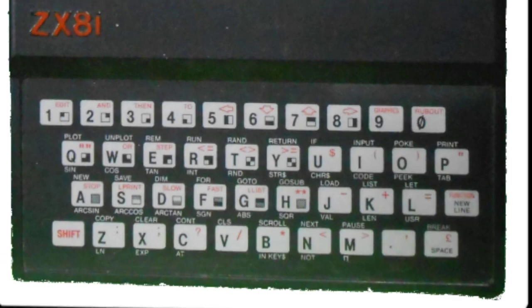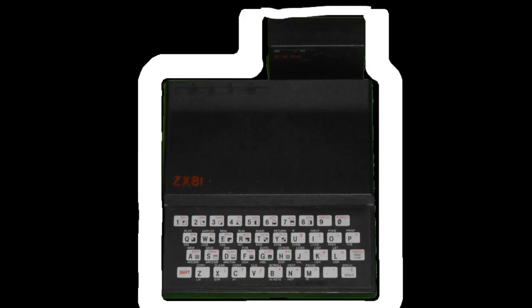In the beginning, computers were huge and expensive and not for the likes of you. Then one man had an idea: what if you could have a computer at home for less than £100? With a white clean keyboard and one kilobyte of RAM, expandable up to a massive 16k — the ZX81 was born.